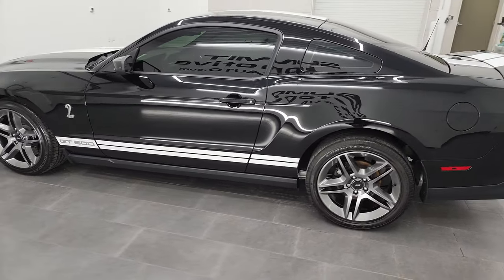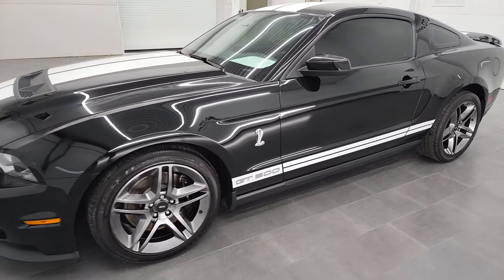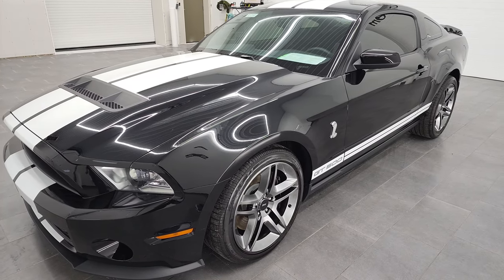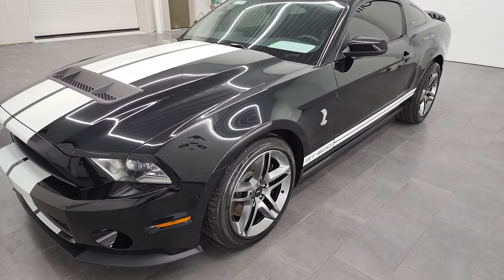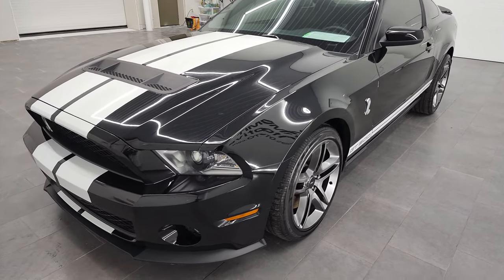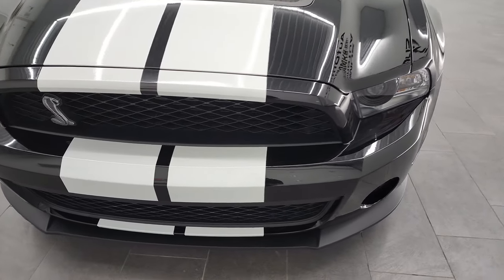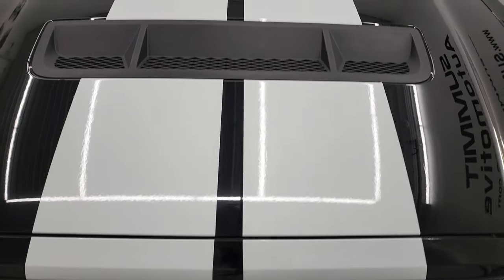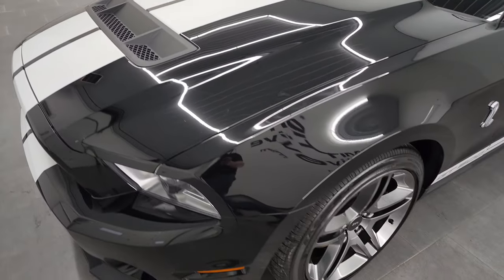This 2012 Ford Mustang Shelby GT500 has the 5.4 liter supercharged V8 engine — it puts out 550 horsepower. This car has been fully safetied and inspected by our service shop, has a fresh oil and filter change, all the fluids have been checked and topped off, and this thing is in fantastic condition. We're going to go all the way around inside, under the hood, in the trunk, start it up, and just check out the car fully all the way around.